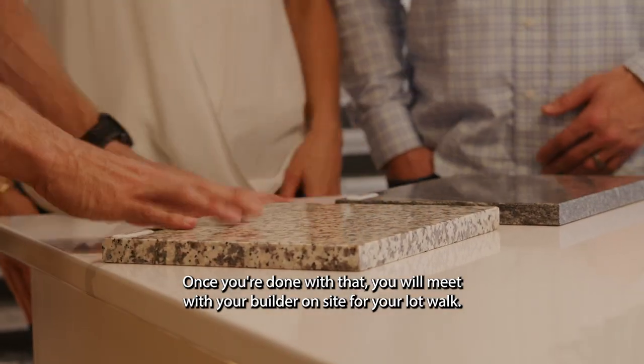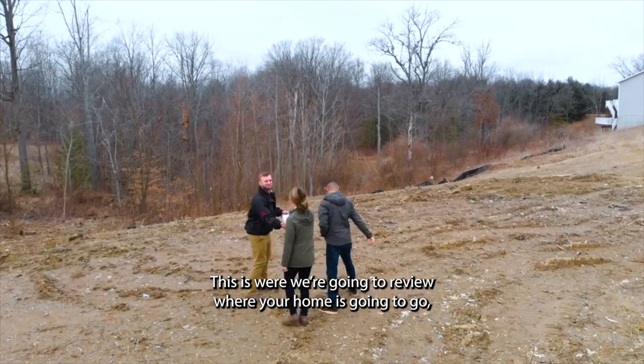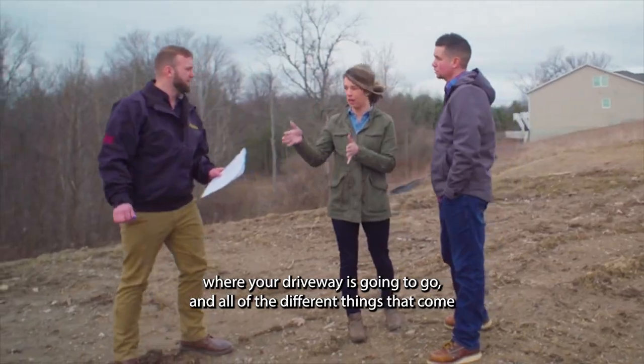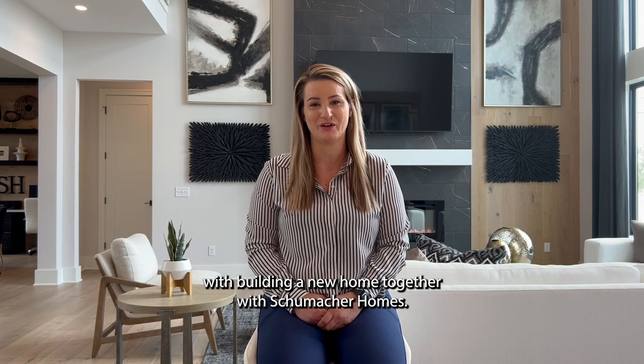Once you're done with that, you will meet with your builder on-site for your last walk. This is where we're going to review where your home is going to go, where your driveway is going to go, and all of the different things that come with building a new home together with Schumacher Homes.